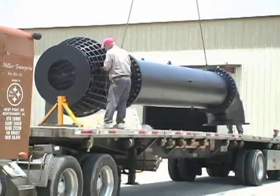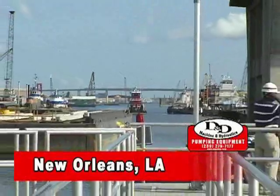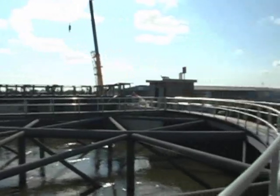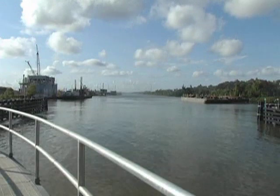With the units tested, painted and complete, they are put on tractor trailers for shipping to New Orleans. The New Orleans site is on the Mississippi River at the Harvey Canal floodgate and locks. A few miles downstream, the Mississippi flows into the Gulf of Mexico — the summer home of killer storms like Katrina.